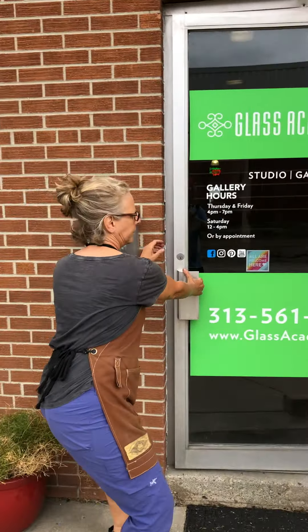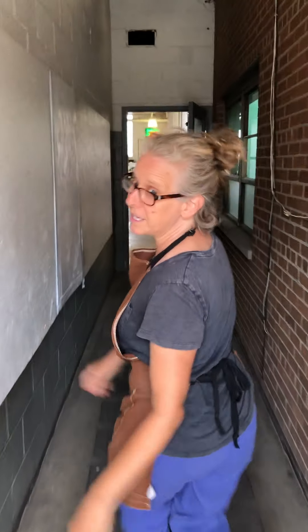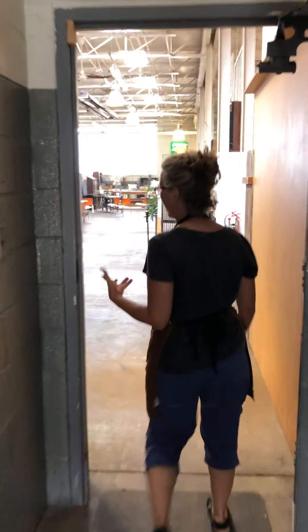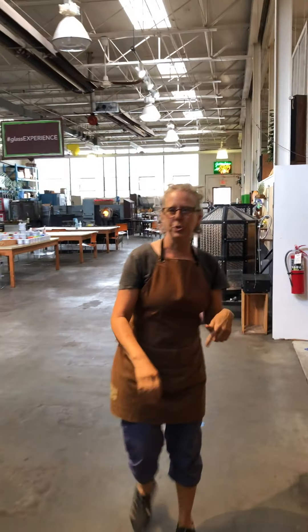But we want to show you what we're doing for COVID. So if you're coming for class, you are covered. So let's start by going in — follow me in. Our warehouse is 14,000 square feet, so maybe some of you have been here, some haven't. We're going to give you a tour so you know what to expect when you come to the Glass Academy.